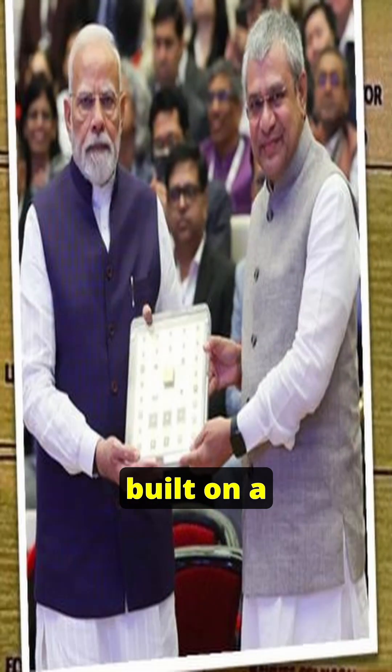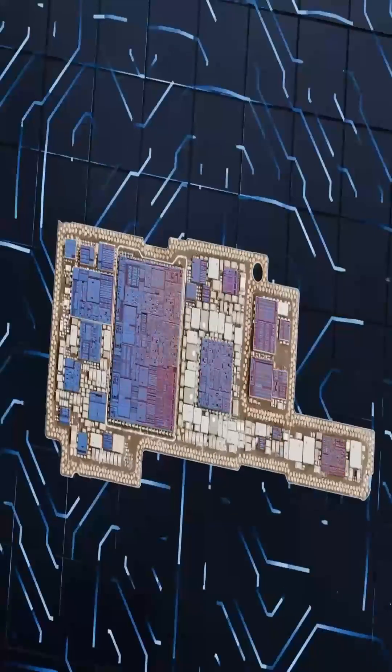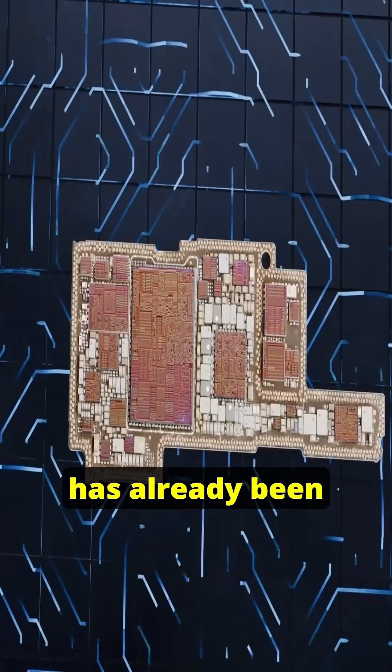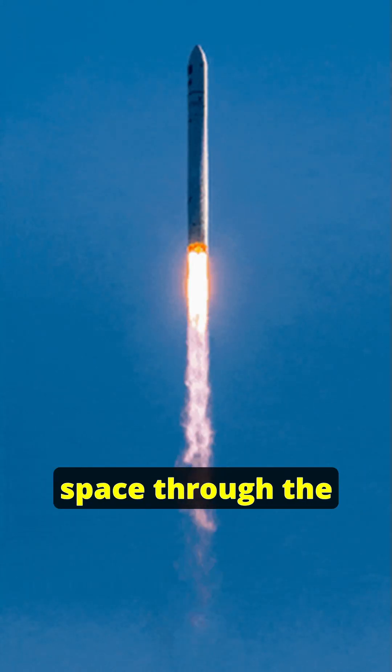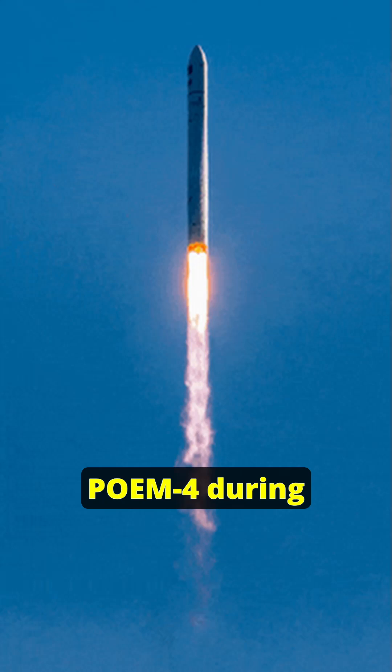Vikram32 is built on a robust 180-nanometer CMOS process by Vikram Sarabhai Space Centre, which is fabricated at ISRO Semiconductor Laboratory in Chandigarh. Its first batch has already been successfully tested in space through the PSLV Orbital Experimental Module, that is POEM 4.